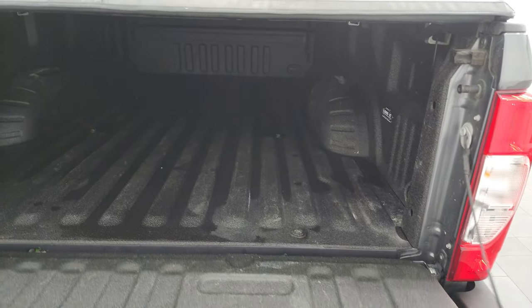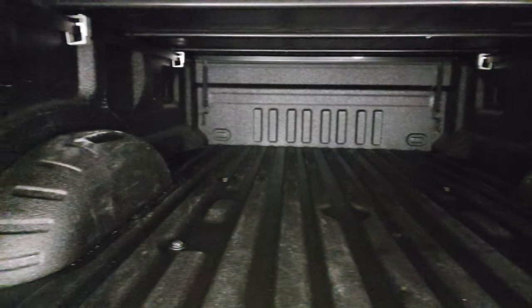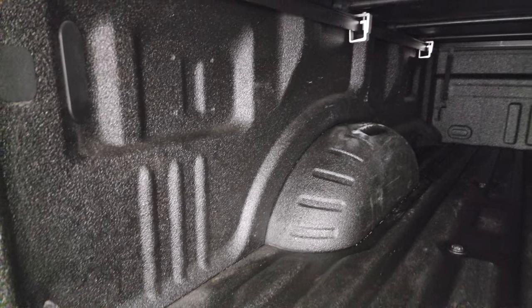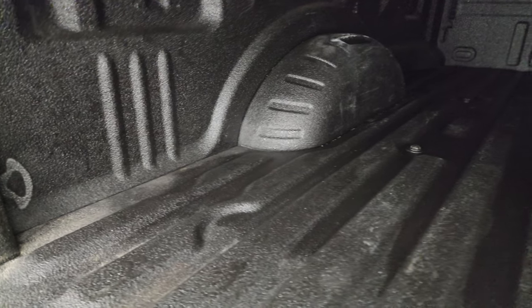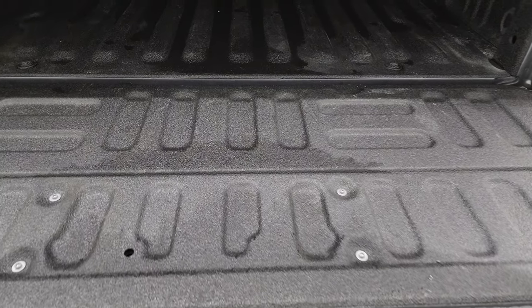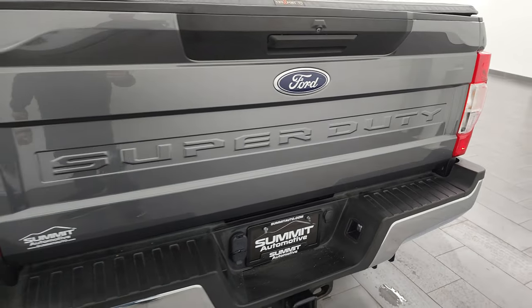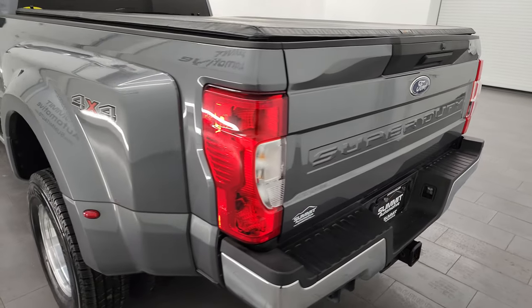It comes with a roll-up tonneau cover — I didn't see any rips or tears on there. It has the shock-down assist tailgate so it's never going to slam down on you. It has a Linex spray-in bed liner — I personally consider Linex the best bed liner on the market. It goes on to the tailgate on this one as well. The tailgate is very light and shuts nice and easily.